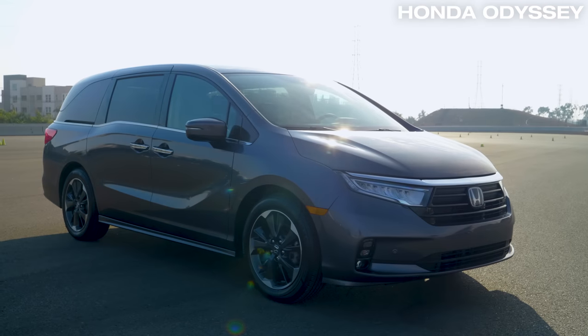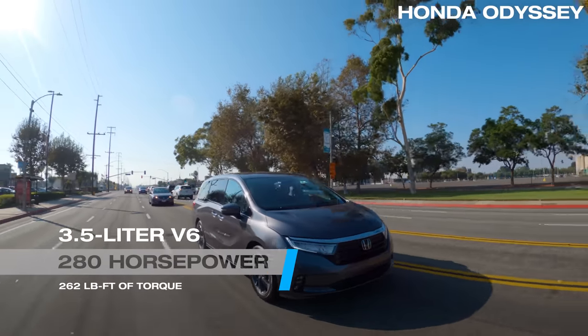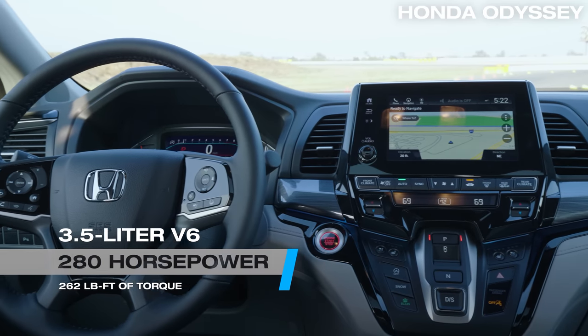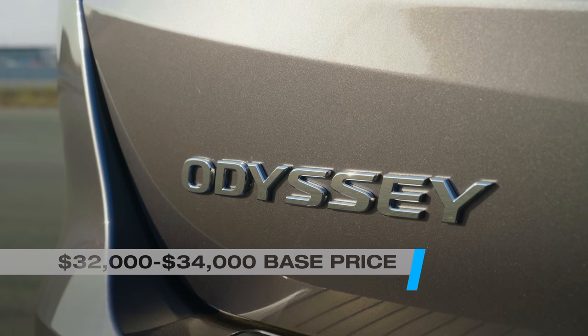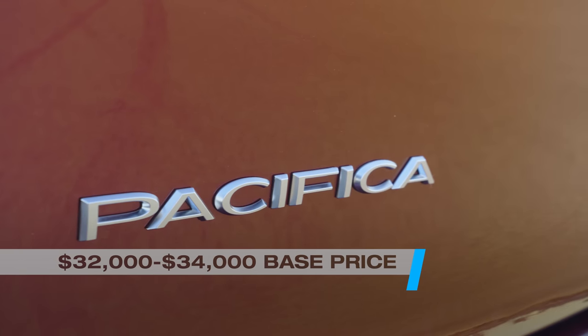The Odyssey has long been a benchmark for minivans. Its strong V6 engine and stable handling make it enjoyable to drive, and it's packed with modern safety and tech features. Each of these starts around $32,000 to $34,000, but you should expect to pay about $40,000 for the most popular trims and options.